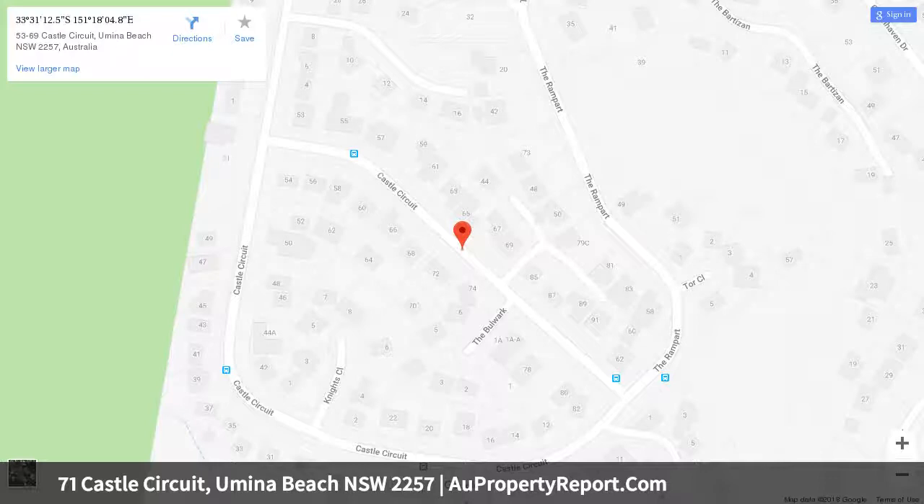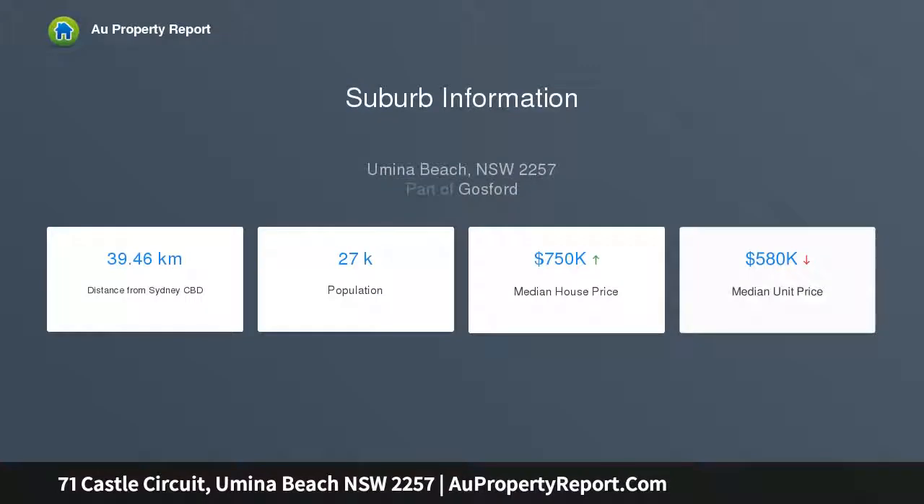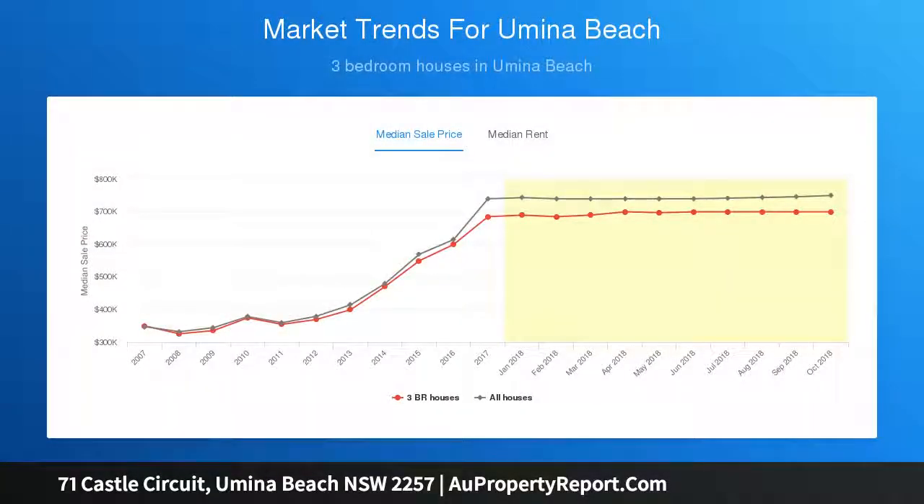As you approach the upstairs living area, you are greeted with a truly breathtaking moment — a large open space that captures the most amazing northeast outlook over Umina Beach, Broadway, Brisbane Waters and the ocean beyond.